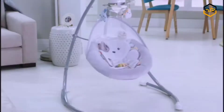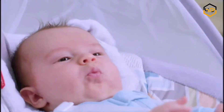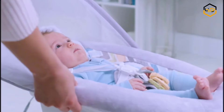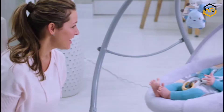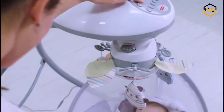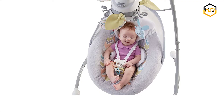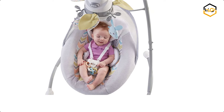Ranking at number 8 we have the Fisher-Price Baby Swing. This adorable baby swing provides a sense of soothing comfort and security with its super cozy plush puppy insert, comfy recline, and customizable swinging motions. Sometimes your arms just need a break. This customizable infant swing lets you choose from a variety of soothing options to find the calming combination that works best for your baby and adjusts to their ever-changing needs.